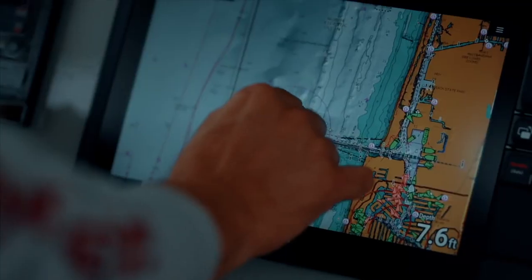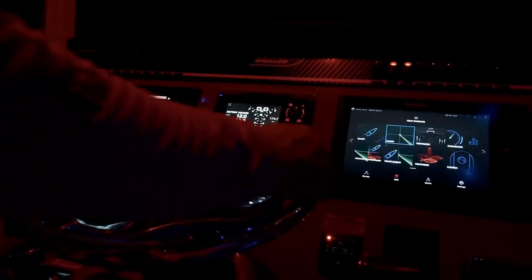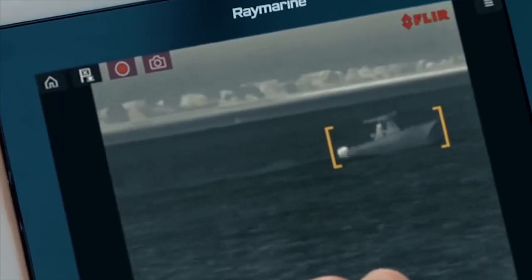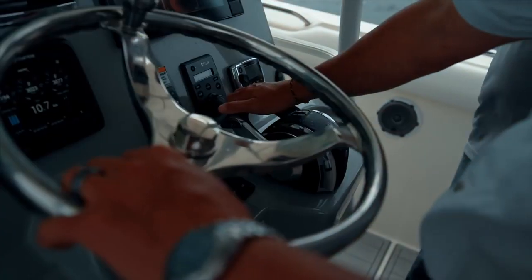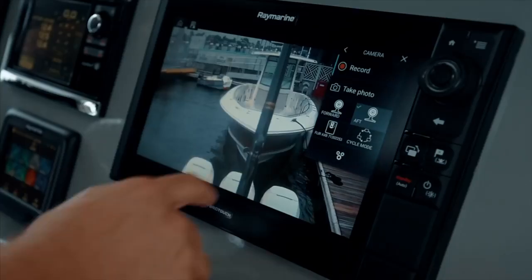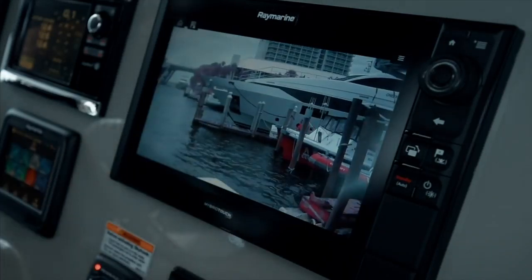Axiom Pro is fully expandable and networked with multiple Axiom units, CHIRP radar, Evolution autopilot, and FLIR thermal night vision technology for the ultimate in navigational safety. Axiom Pro models also support both analog and video over IP marine cameras, allowing users to monitor what's above and below the waterline.